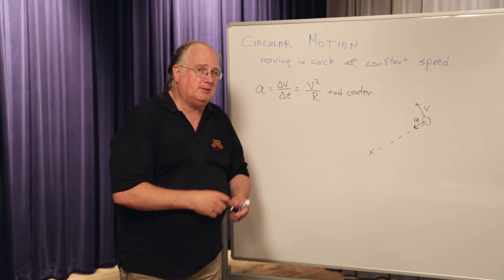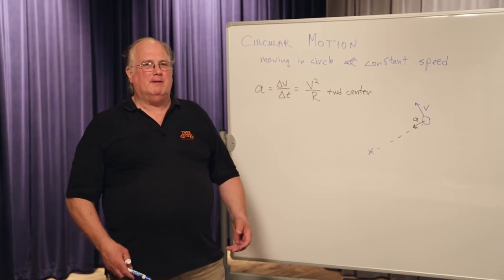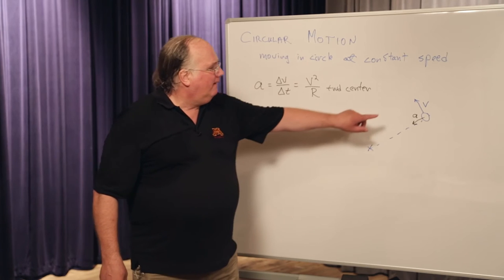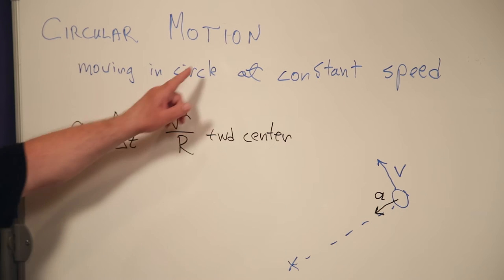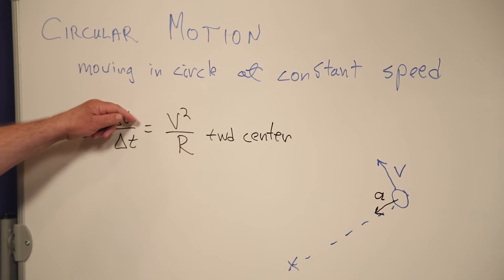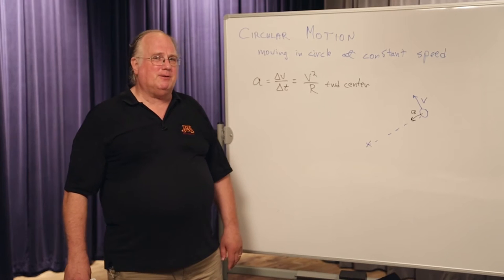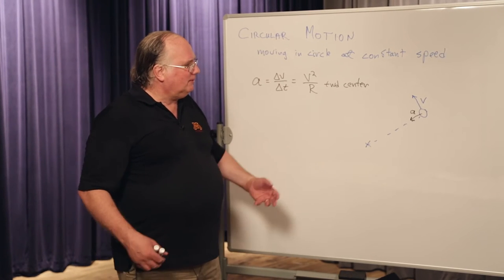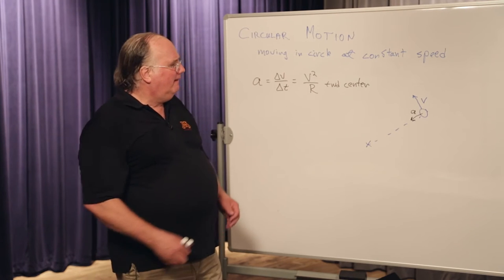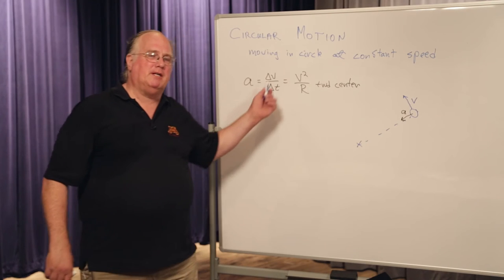This is the confusing part about circular motion. We have an acceleration and a velocity, but they're at right angles to each other — they're not pointing in the same direction. What does that do? It means that the velocity changes as it goes around the circle. The velocity is always tangent to the circle, and the acceleration is always toward the center. The right-angles relationship is what makes the speed stay constant, while every instant the velocity changes direction slightly, bringing it around in a circle.